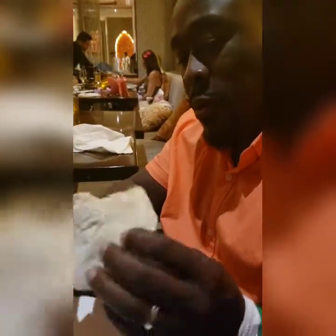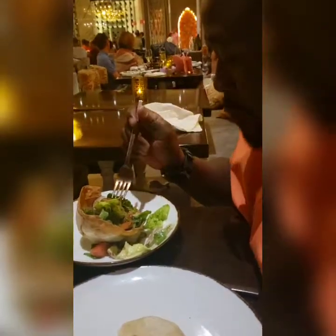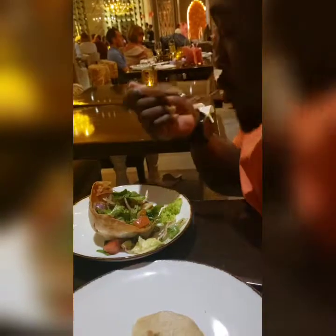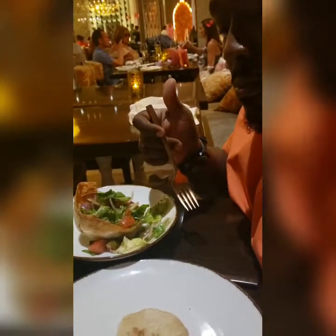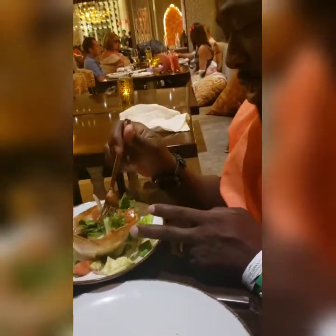My husband is a bread eater anyway, so any bread he tries he just loves — and this is soft. He's gonna try the salad, which is actually served inside a fried bread. He likes it! It's like their own homemade dressing. He said there's grill lines on the salad, so maybe they grilled it.